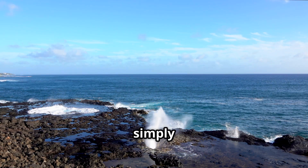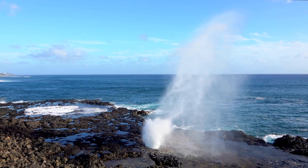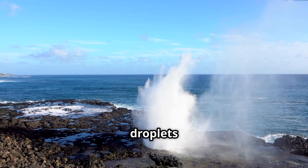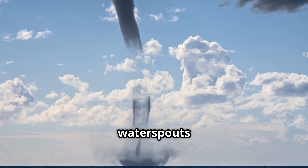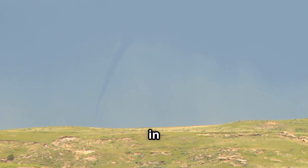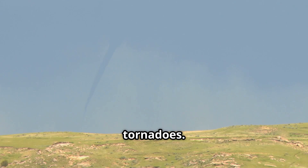Waterspouts are simply tornadoes that form over open water — usually oceans, seas, or large lakes. They're not made of water, but are surrounded by water droplets pulled up by wind. We classify them into two kinds: fair-weather waterspouts and tornadic waterspouts. The first forms in calm conditions, the second is part of severe storms and just as dangerous as land tornadoes.